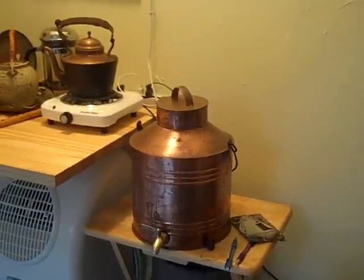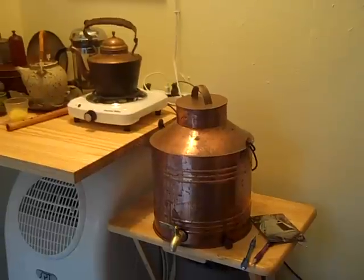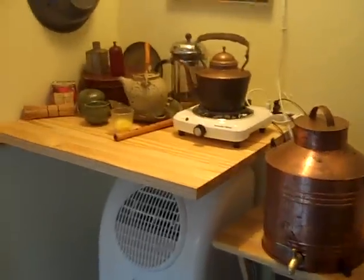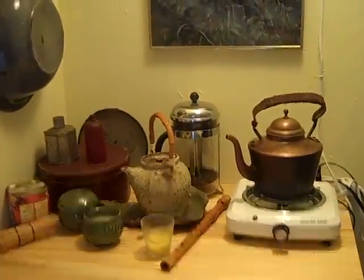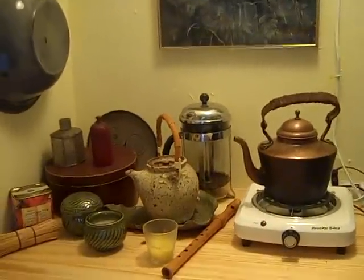Here's our water supply and a beautiful old copper cistern a friend made for me. I love the hot plate — I can make tea or coffee or even a pot of stew if I want.